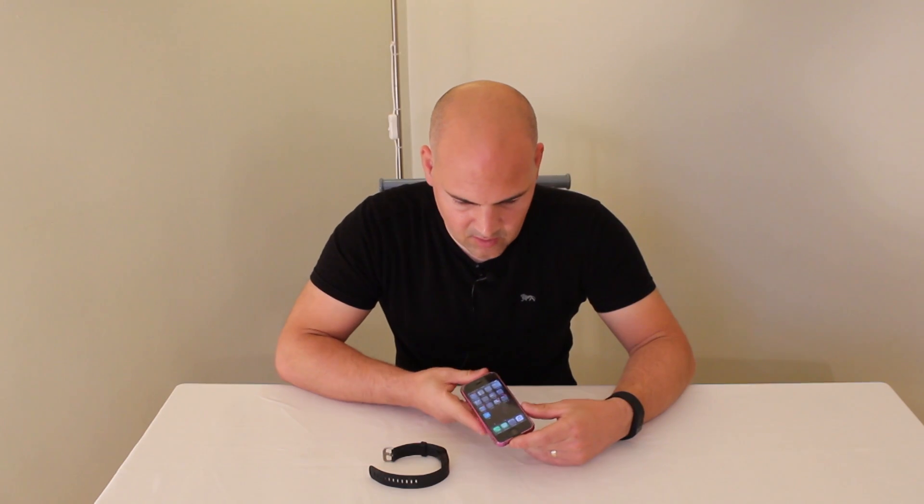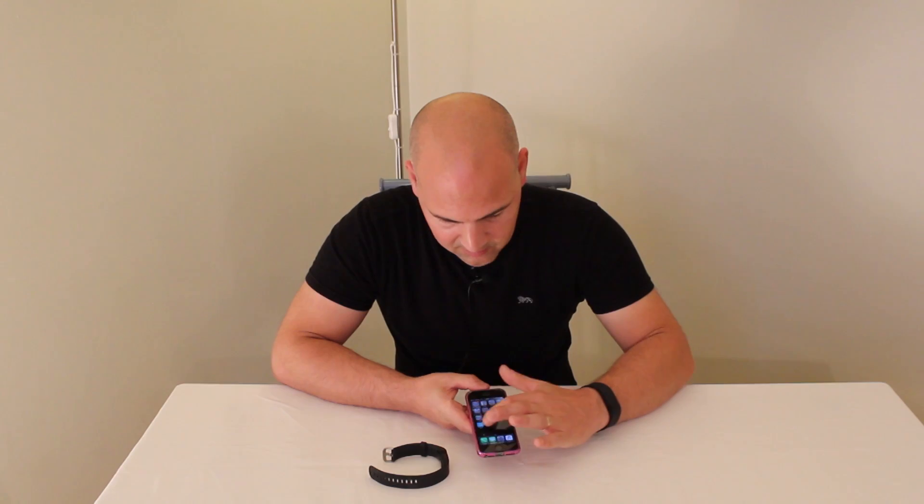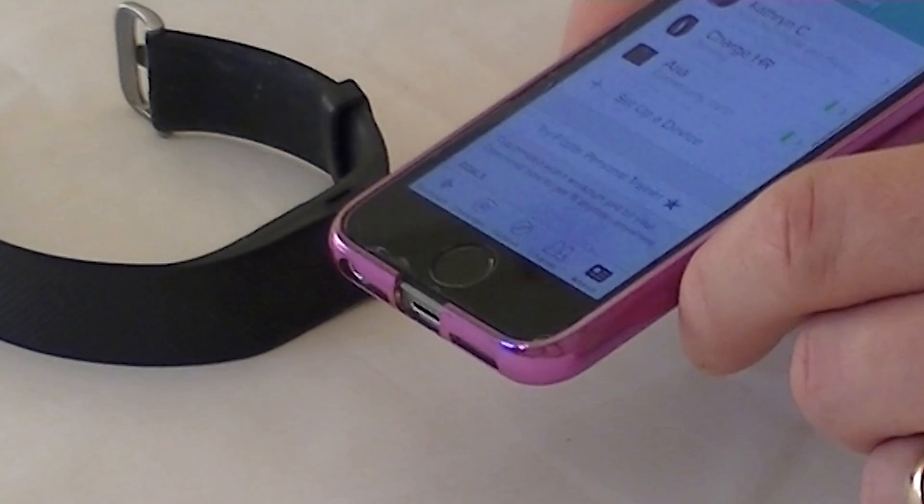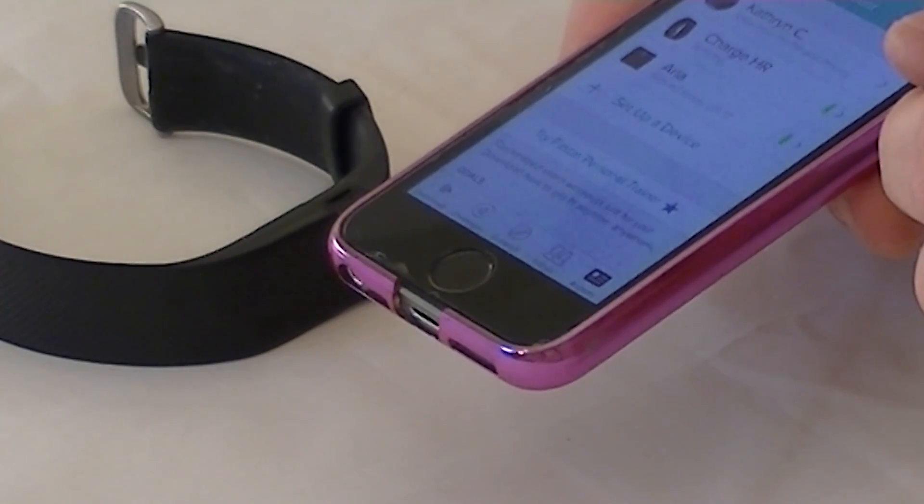Okay, the first thing you need to do is go into the Fitbit app itself and go into account, which is at the bottom, and you'll see a list of devices which are connected.